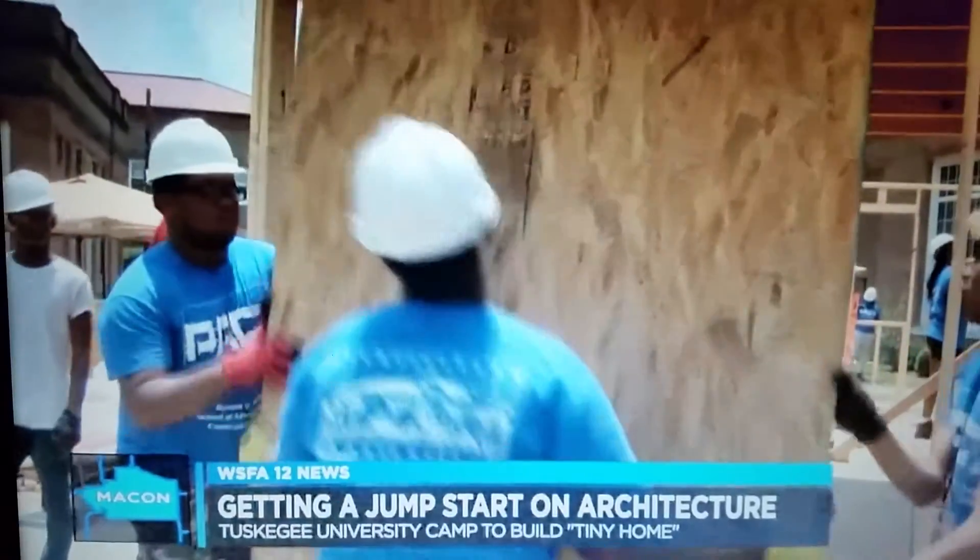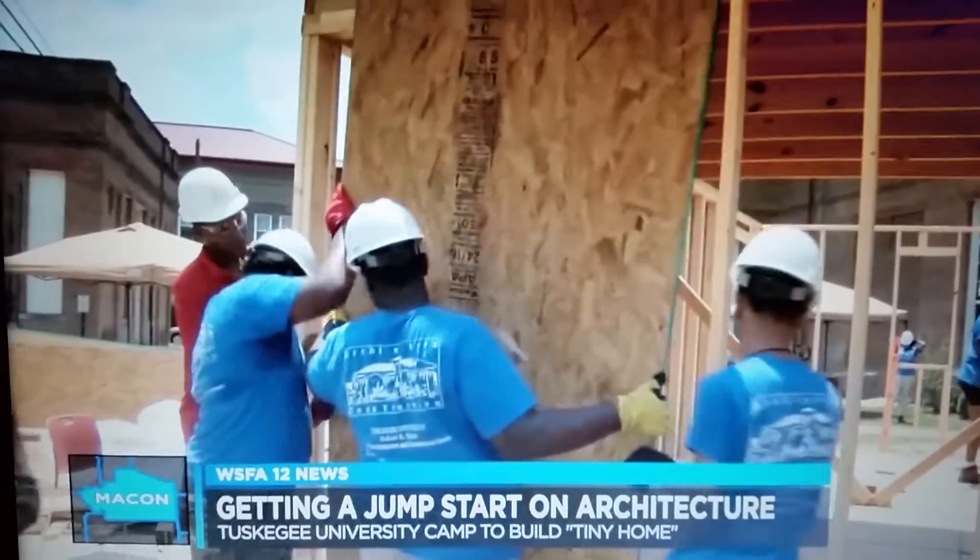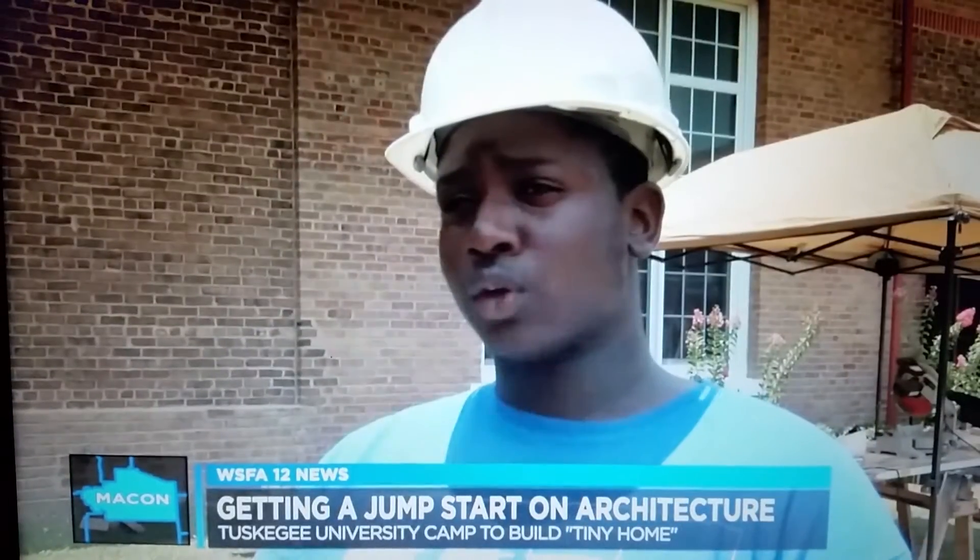Over the past two weeks, high school senior Arcellus Brown has been getting some real-world experience in architecture and construction. "You don't want to ever go into a situation blind, and now that I've seen it, I think this is truly what I want to do."